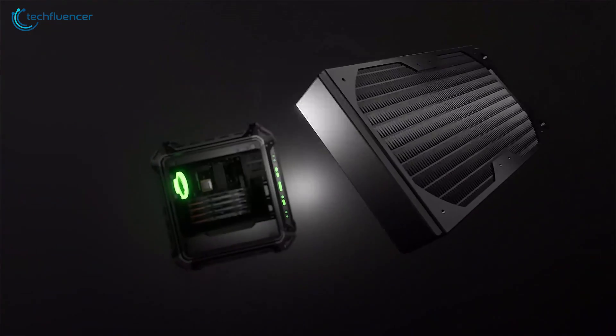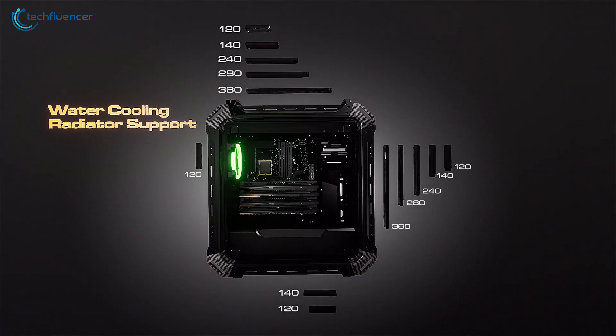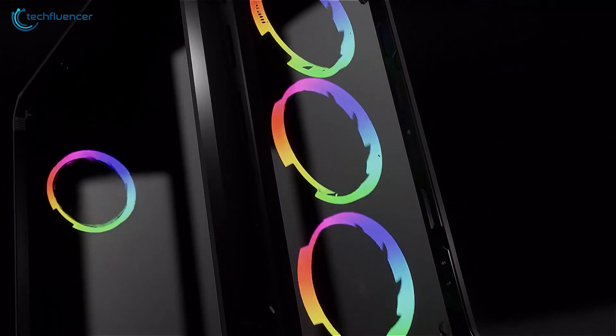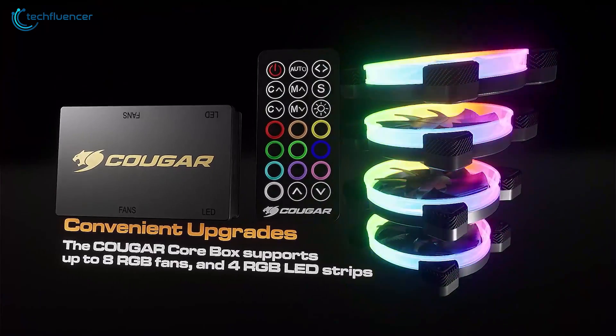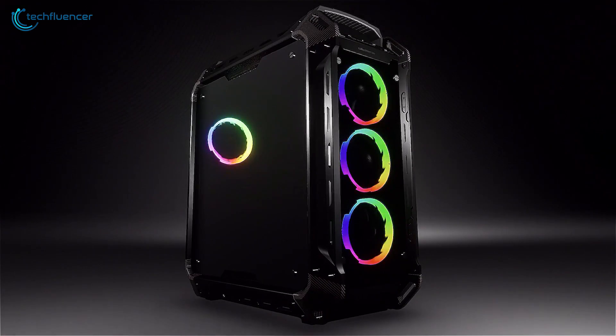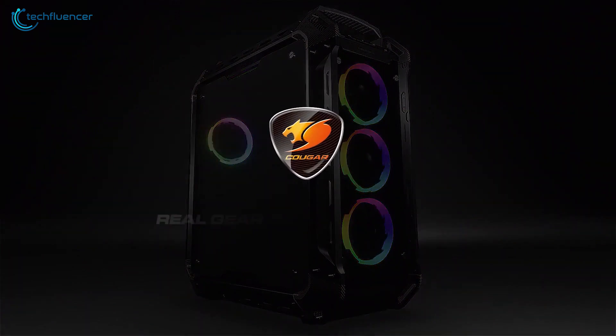To keep things cool, it has support for up to 360mm radiators and 9 x 120mm fans on each and every side. Additional perks include 4 x 120mm RGB fans that are compatible with Cougar Core Box to brilliantly customize the visual aesthetics. Sizable, spacious and visually elegant, the Panzer Evo RGB is a thing of admiration and a good full-tower PC chassis.